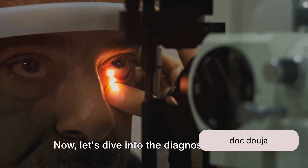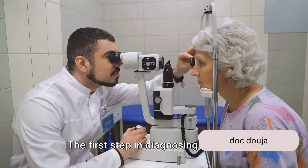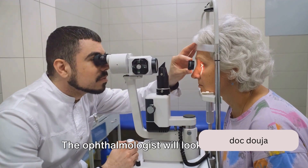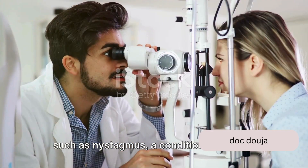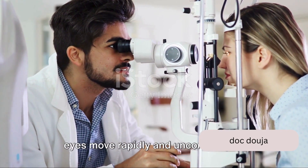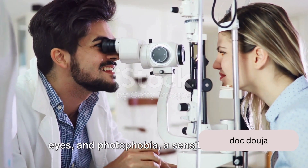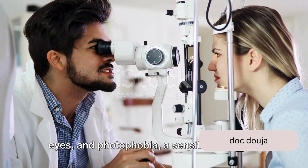Now let's dive into the diagnosis process. The first step in diagnosing albinism involves a complete eye examination by an ophthalmologist. The ophthalmologist will look for signs such as nystagmus, a condition where the eyes move rapidly and uncontrollably, strabismus, an abnormal alignment of the eyes, and photophobia, a sensitivity to light.